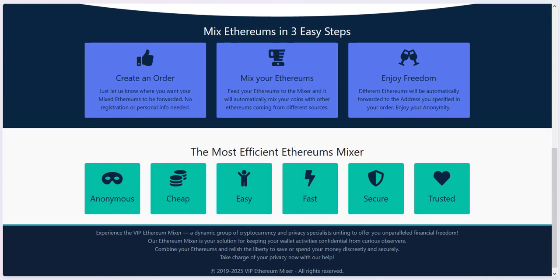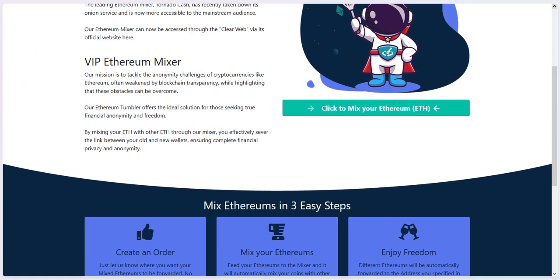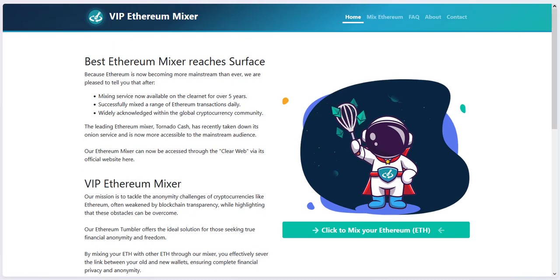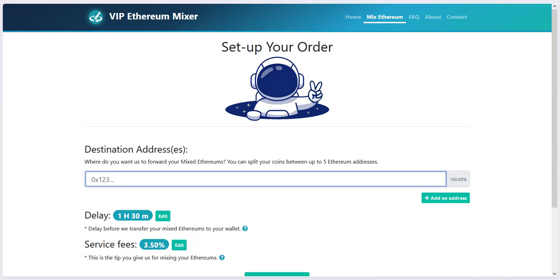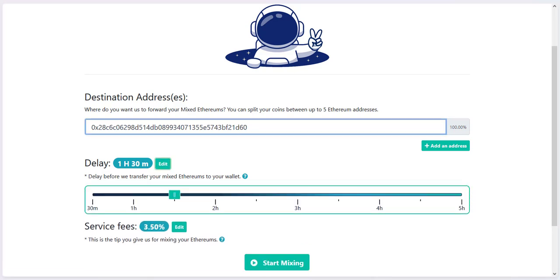To use the Ethereum mixer, you have to enter an Ethereum address where you want your Ethereum forwarded to, without any traces to your previous Ethereum address from where you will send the Ethereum you want to anonymize for your privacy reasons, to make the funds untraceable.